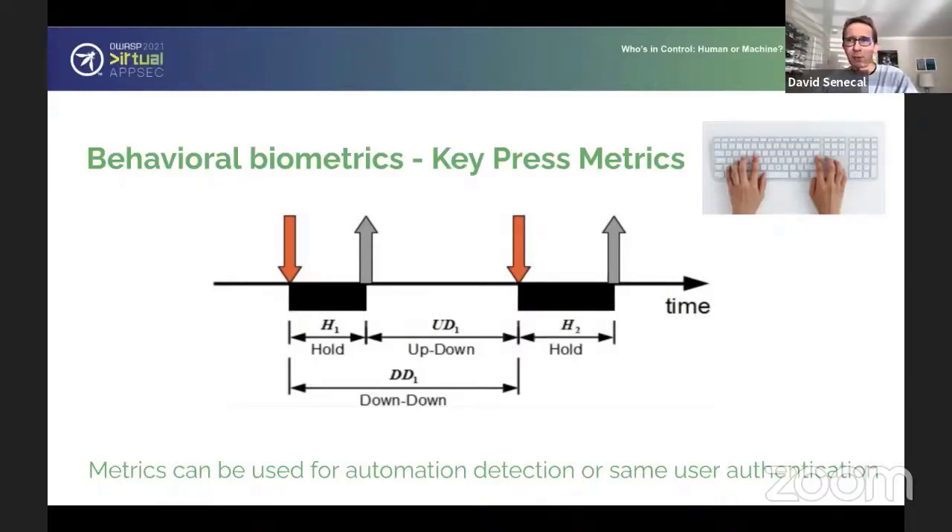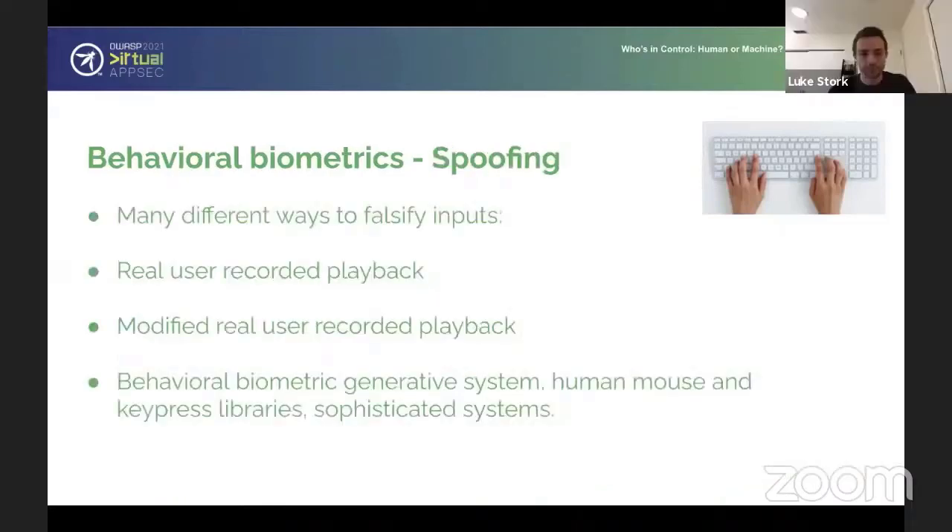I feel much better now knowing you're not snooping on everything I'm typing. It's definitely a point we need to make sure: all of this detection, of course, has to follow regulation like GDPR and CCPA in California. We can't collect whatever we want, but we need to collect enough so that we're able to build detection around it. The biggest problem we have in the industry is spoofing. Spoofing of device characteristics and the data we collect through fingerprinting with JavaScript is very common — I've seen it for many years. Do we see the same problem with behavioral biometrics, and how do we handle it?